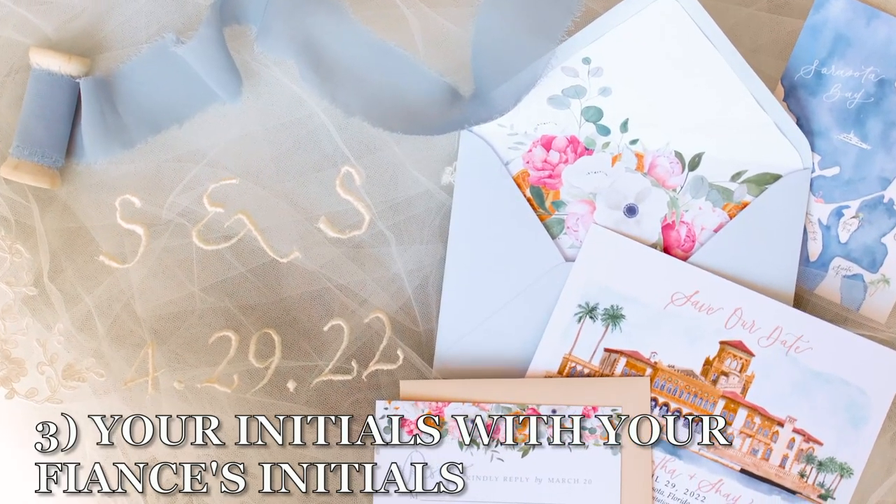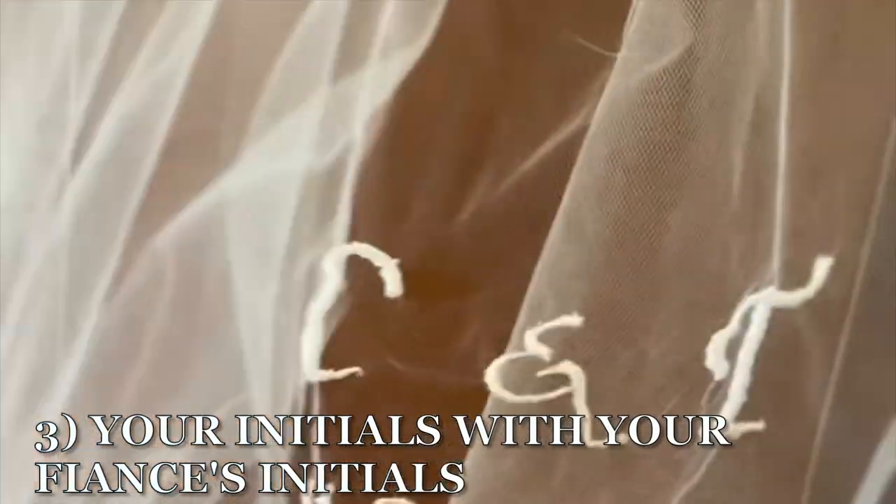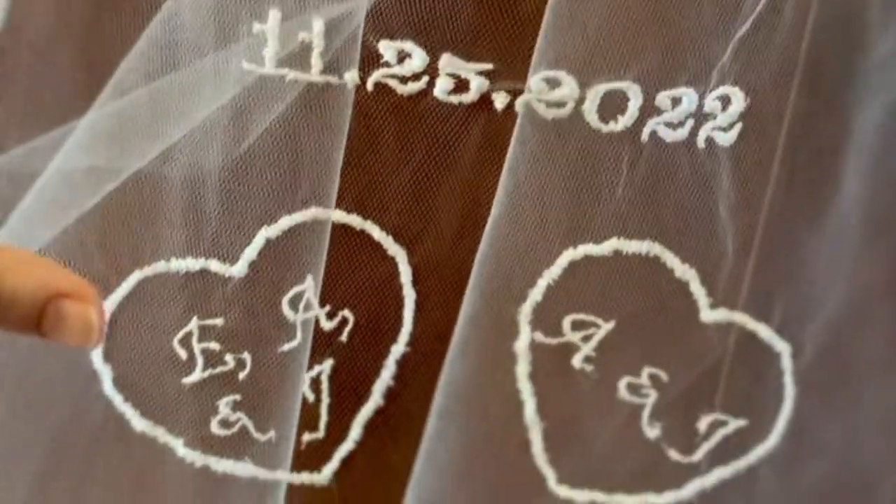Number three is to do your initials paired with your fiancé's initials. You can write this in a couple of different ways. This bride even decided to add on some hearts underneath with her kids' initials.